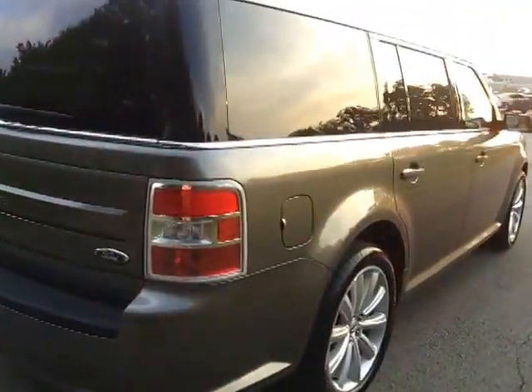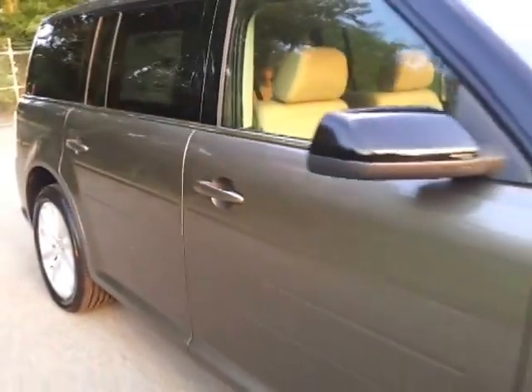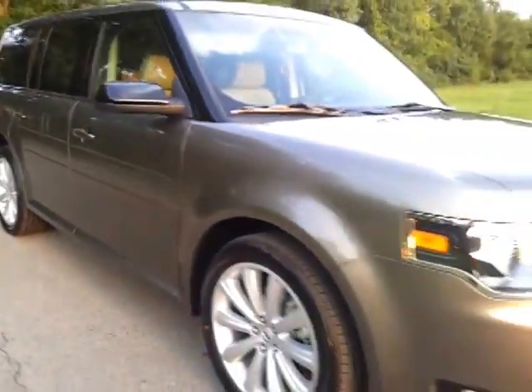3.5 V6 with a 6-speed automatic is what this vehicle is mated with. MSRP is $38,490, it's got the all-weather floor mats, and 25 miles per gallon highway on this Flex.